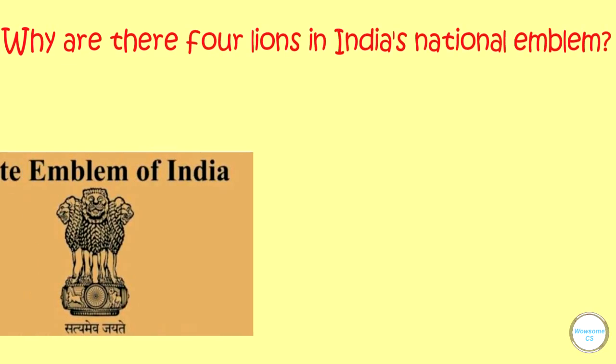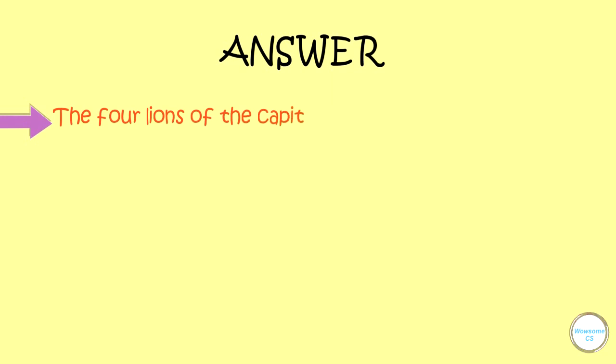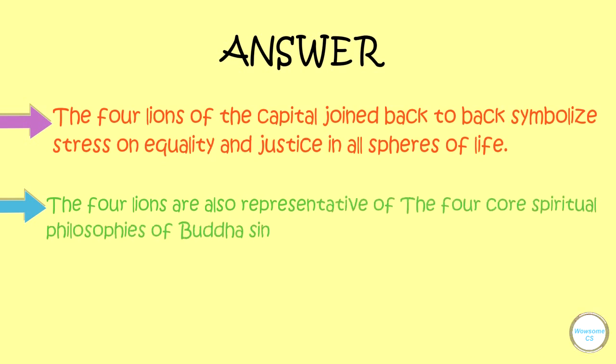Why are there four lions in the Indian National Emblem? The four lions of the capital joined back-to-back symbolizes stress on the equality and justice in all spheres of life. The four lions are also representative of the four core spiritual Buddha, since Buddha himself is signified as a lion.